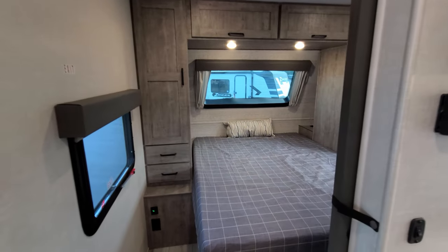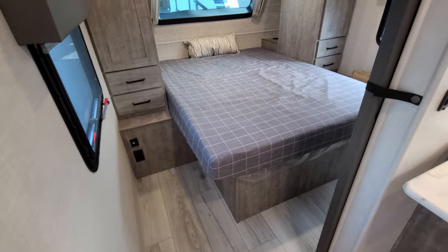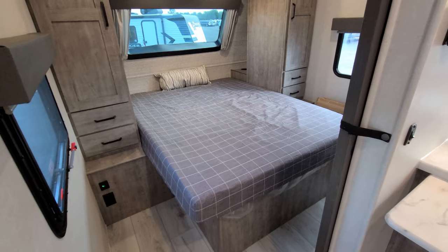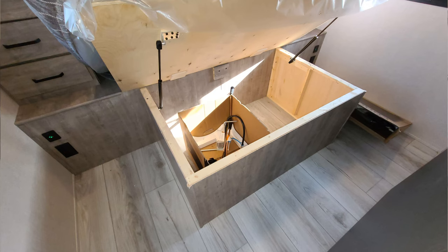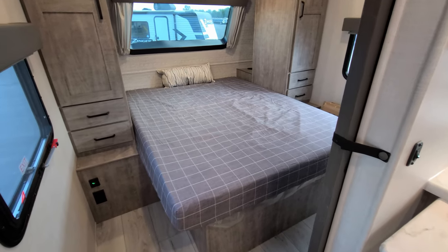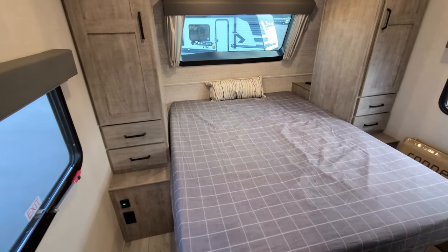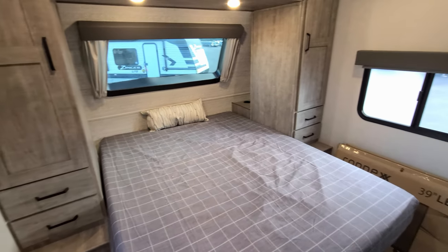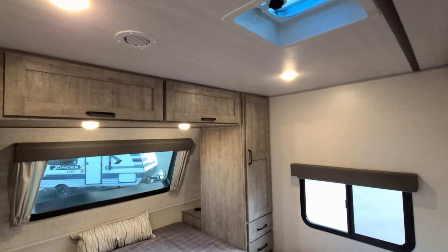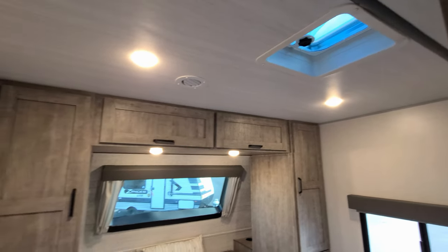Heading up this direction, we're into the master bedroom area. We've got a 60-by-80 queen bed that will actually raise up, and there is storage underneath. You have a USB charger port and electric outlet on both sides of the bed. The window on the left and the window on the right both open. Looking up top, there's another roof vent — again, not a bad idea to put a Max Air 2 vent cover on there.